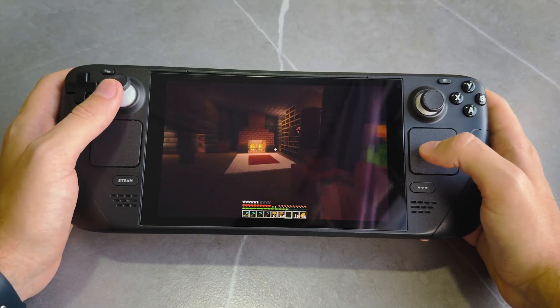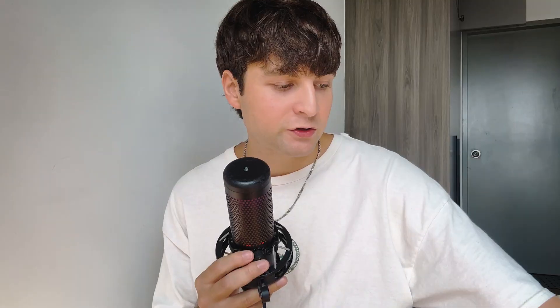I can connect the Steam Deck to my TV and play like a normal console. To do that properly you also need a gamepad — I have an Xbox One S controller. It's pretty old, I bought it about five years ago, but it still works great.